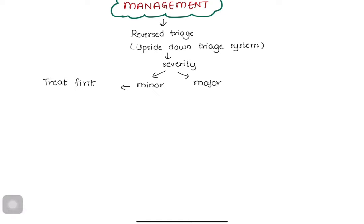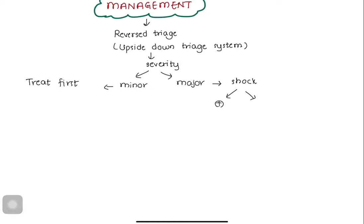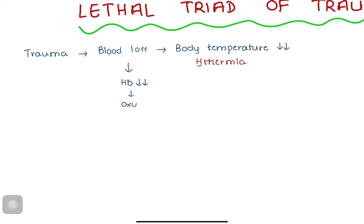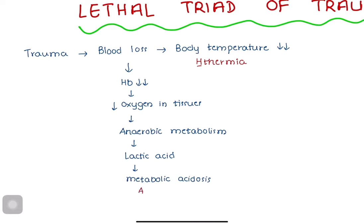After triage and categorizing minor and major injuries, initial assessment of the patient and subsequent resuscitation must follow. In a trauma patient, as the body loses blood, there is a drop in circulatory blood volume, causing a drop in core body temperature. When hemoglobin levels decrease, there is decreased oxygen delivery to tissues, causing hypoxia. This triggers anaerobic metabolism inside the cells — the production of ATP in an oxygen-deprived state. The main product of anaerobic metabolism is lactic acid. As more and more lactic acid accumulates in the bloodstream, a condition called metabolic acidosis occurs.